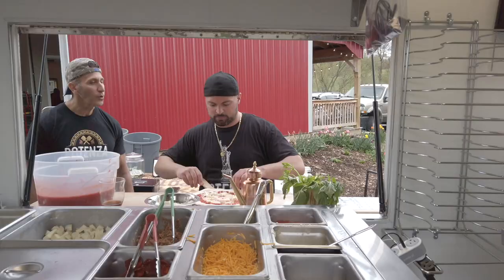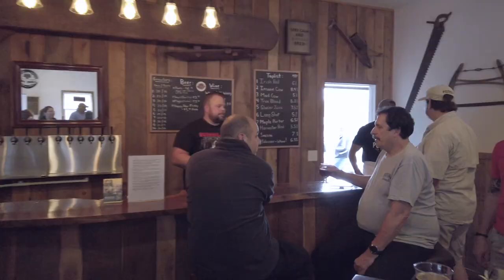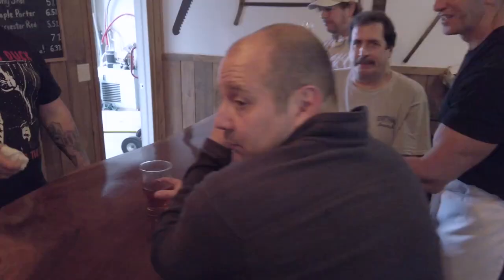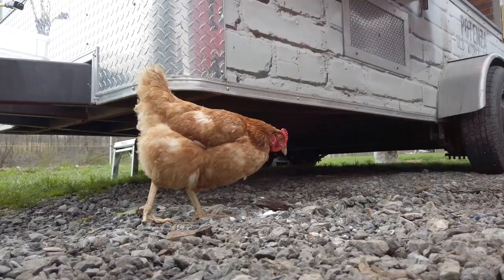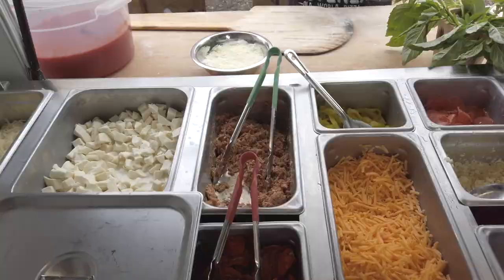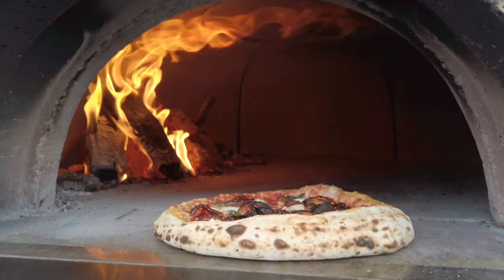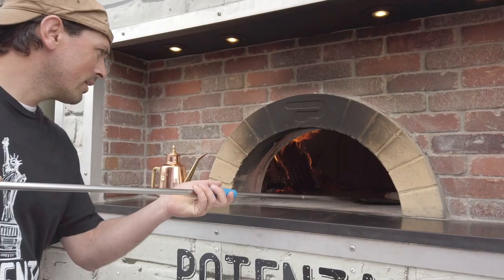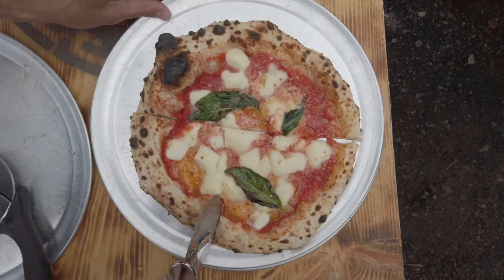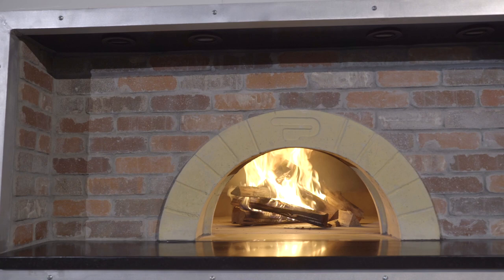We can fit about six pies at a time in there. In a full day's work, we've had up to six, seven hundred pies. You can go to a farm, you can have fresh eggs, you can have fresh greens. People are amazed that we could cook outside in the elements. The Pavese ovens are the perfect oven to place into a mobile function because of the one-piece floor — we don't have any pieces that can move during transportation.